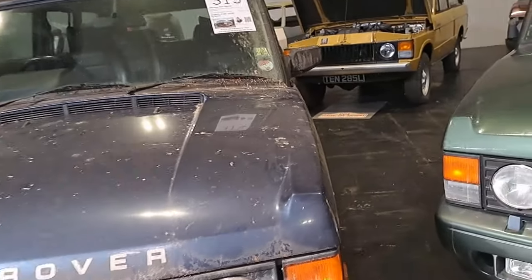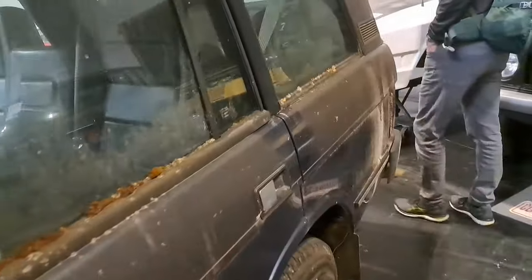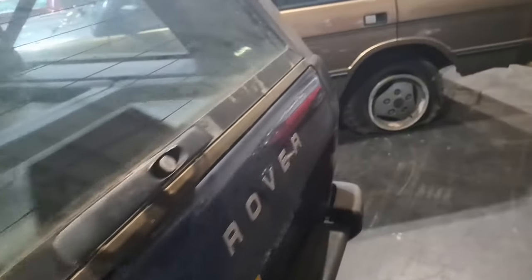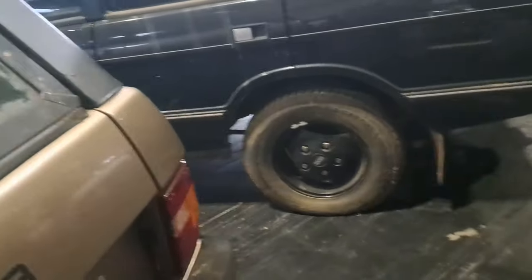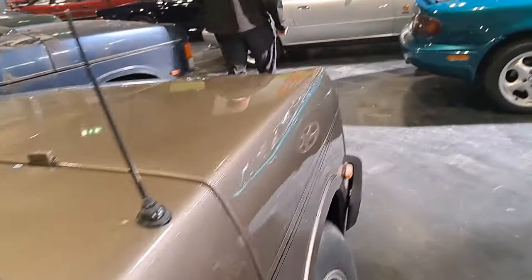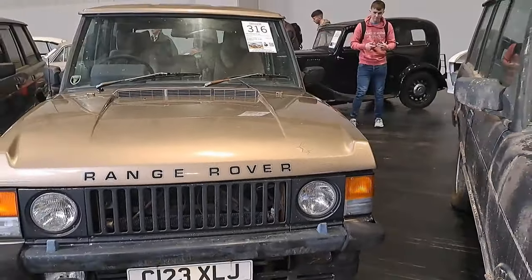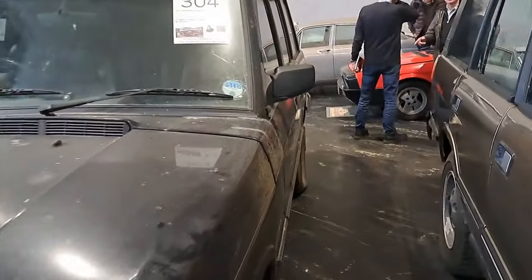This one's clearly been on a farm, hasn't it? Absolutely definitely been on a farm - look at all this lichen. It doesn't actually look too bad, it just needs a clean. And the tailgate looks remarkably good - these tailgates are really, really bad for rusting, they're terrible. Then an earlier one here - not even a Vogue SE, just a Vogue. I hope this is a V8 version. Estimate five to seven.